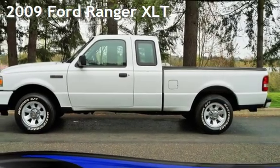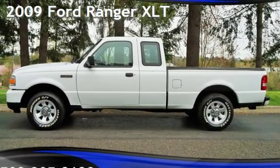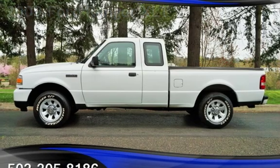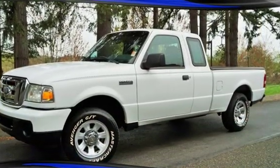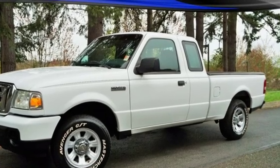Check out this pre-owned 2009 Ford Ranger XLT. This two-door truck has a six-cylinder, 4.0-liter V6 engine, with rear-wheel drive, and an automatic transmission.